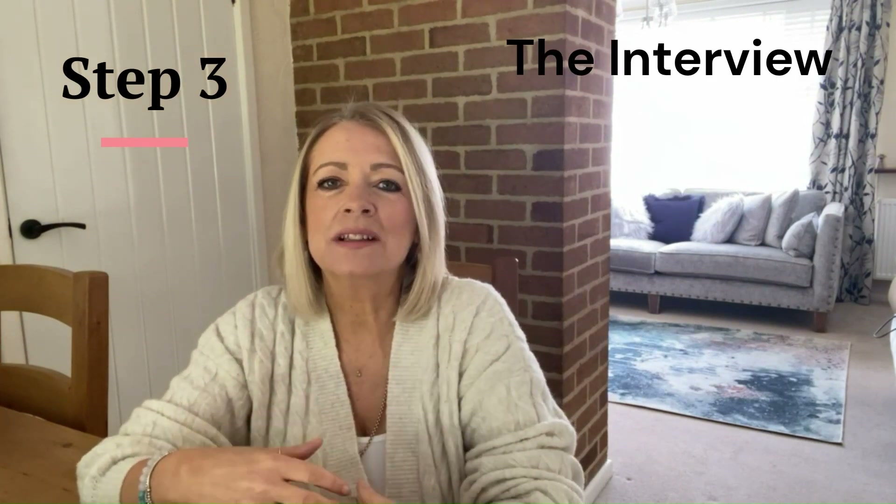Step three is the interview. This can be quite a daunting experience, so make sure you are well prepared by rehearsing five or six answers to questions you think you may be asked. For your answers, use the STAR method — Situation, Task, Action and Result. This method really helps you recall relevant experiences in areas like customer service, communication, problem solving, and decision making — all of which are really important when working as cabin crew.